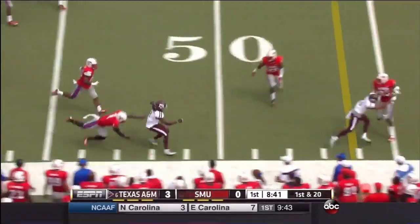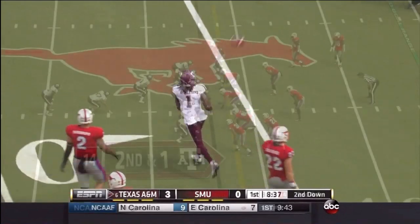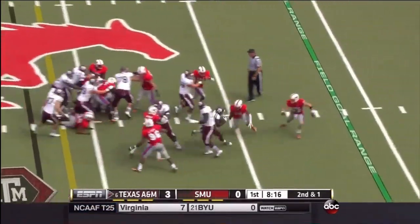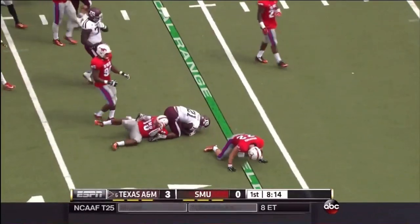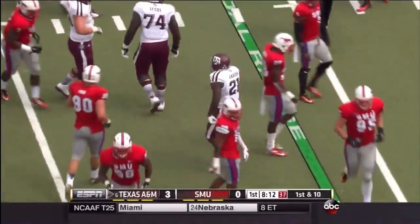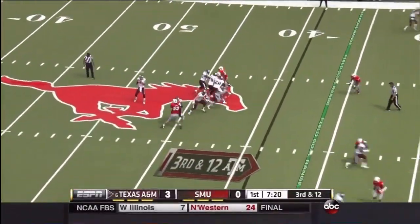Kevin Sumlin would agree with you. Brandon Williams on a little swing, makes the most of it, and Trey Carson is the deep man in the eye, and he'll get the carry. Just bull straight ahead, went five yards before anybody laid a hand on him, and they really had a lot of beef in front of them. It was very good against Texas Tech last week.